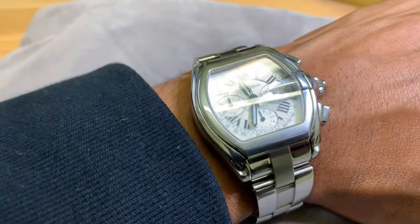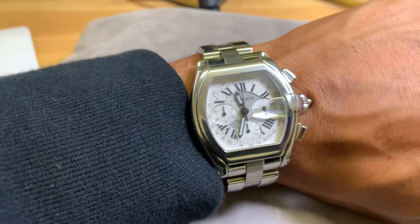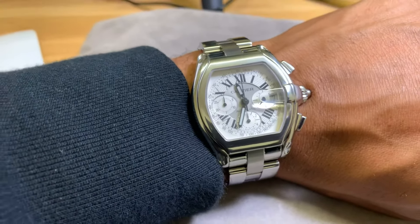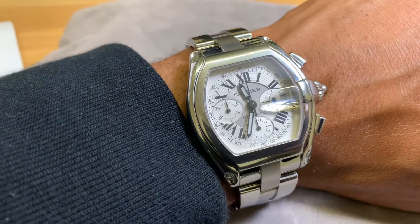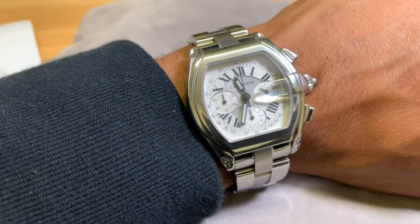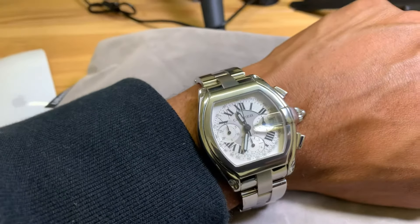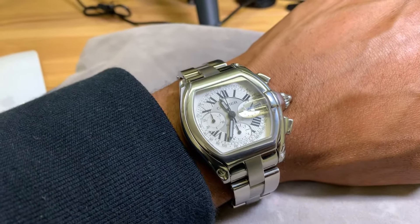This right here is a Cartier Roadster XL Swiss made watch. I would say this is my second high-end watch purchase — I'll do a video eventually on the Rolex GMT Batman, or actually the Fat Lady edition that I bought. But this one, even though it's a less known and less expensive watch, is one of my favorite watches. I've known about this watch since maybe 2004, when a co-worker of mine got it, and ever since then I've been on the lookout for it.